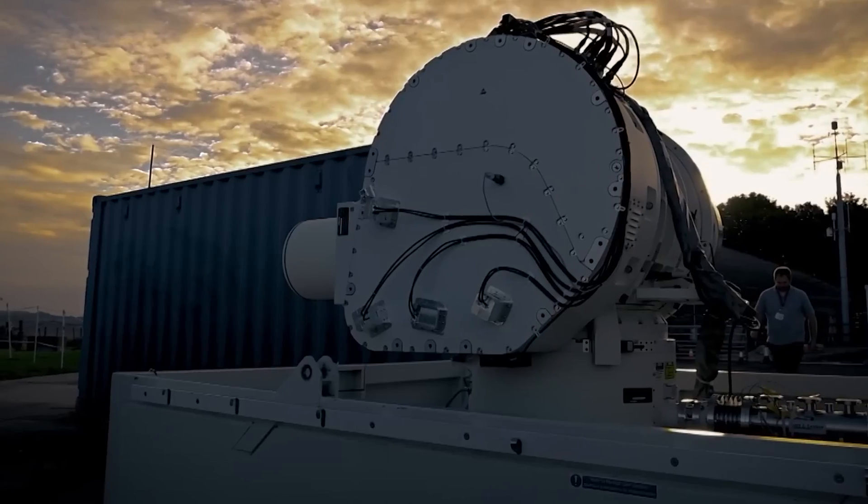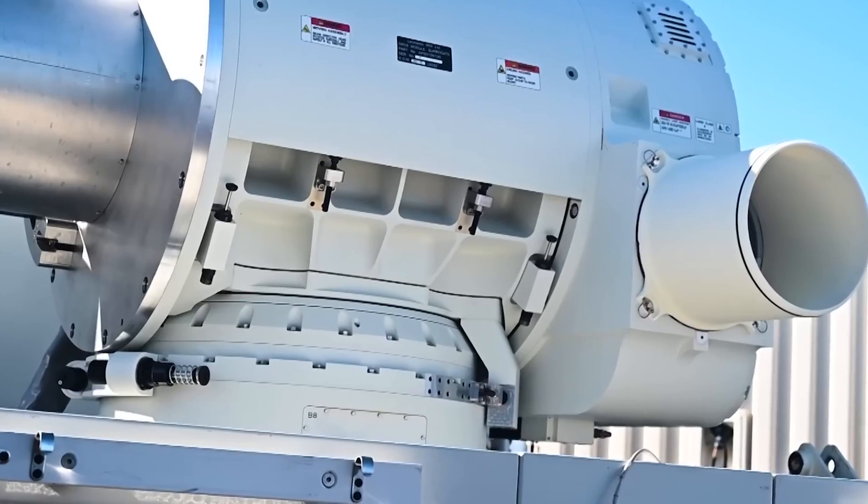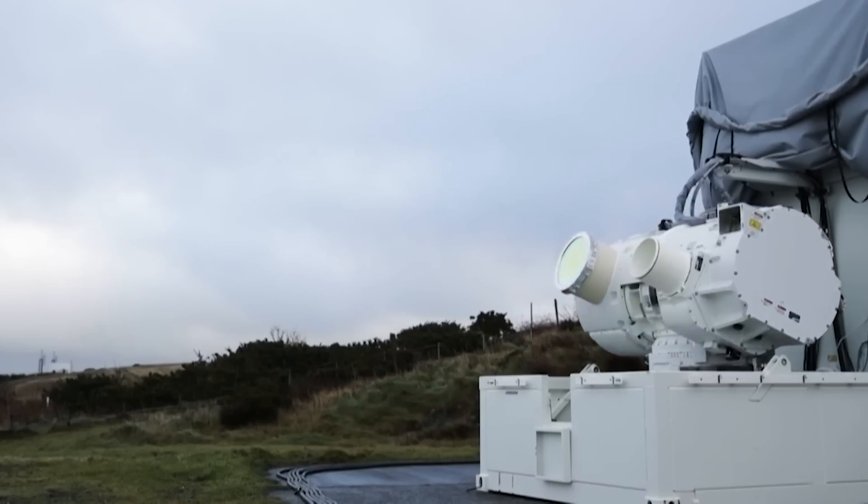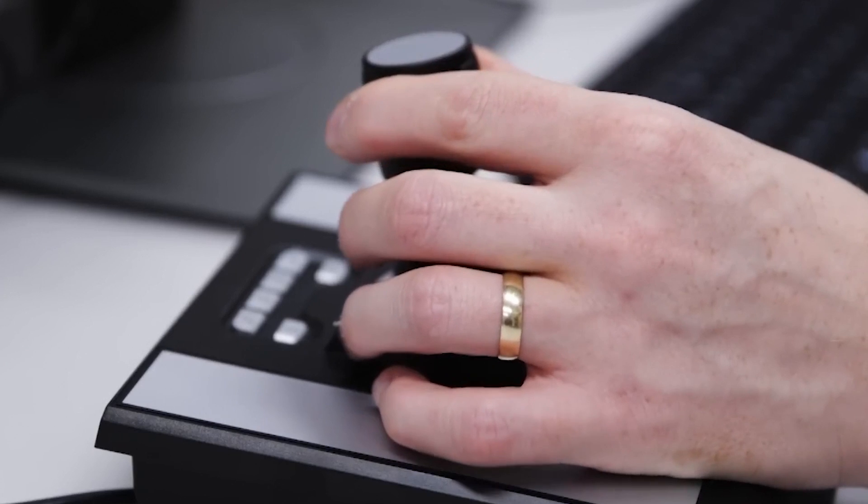The Dragonfire isn't just any weapon. It's at the forefront of a new era in defense technology. Developed by the UK Ministry of Defense, this laser system stands out not only for its precision, but also for its potential accelerated deployment.